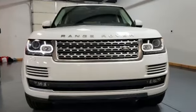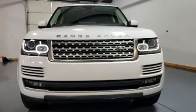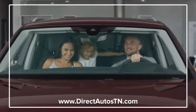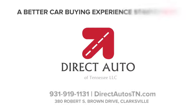Someone's going to drive this fantastic vehicle off the lot — should be you. Test drive it today. Enjoy straightforward wholesale prices at Direct Auto of Tennessee. A better car buying experience starts here.